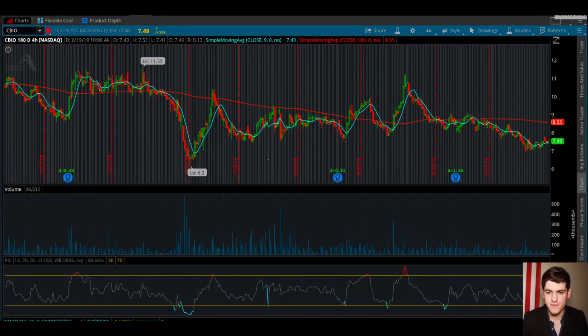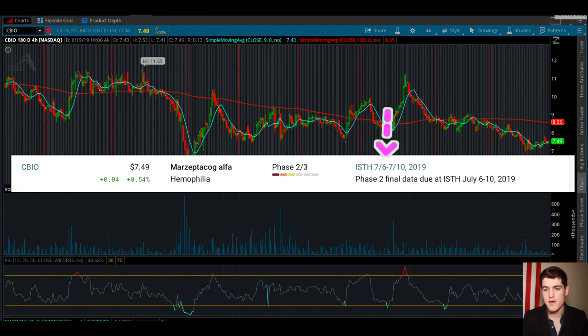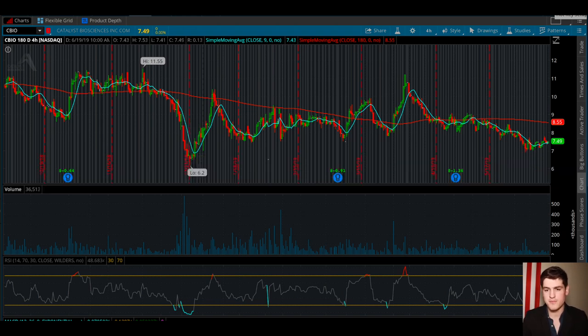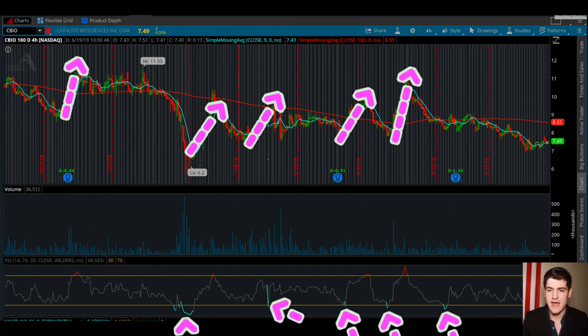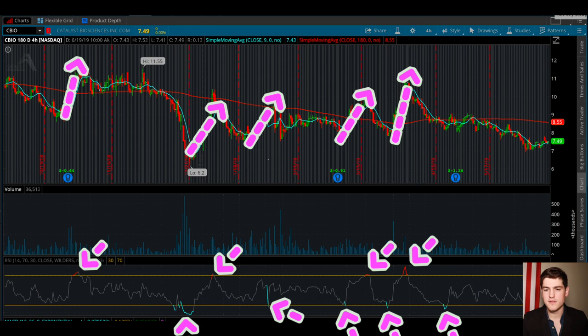CPIO will have their phase two final data between the 6th and 10th for their drug for hemophilia. CPIO has an interesting pattern where its uptrends tend to take place over a one to two week period and then sell off. It is also prone to overselling and at times over-buying as well. We like that pattern because it means we can buy in at a good deal and sell out when overbought.